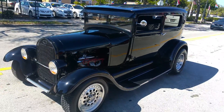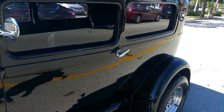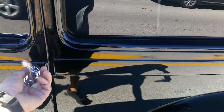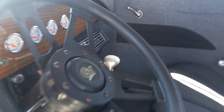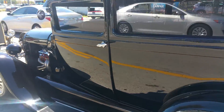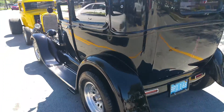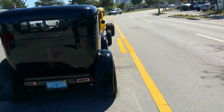1928 Model A, all steel. It's got the 350 with two fours, air-conditioning, sedan. Fully restored car — it's got the aluminum mag wheels.